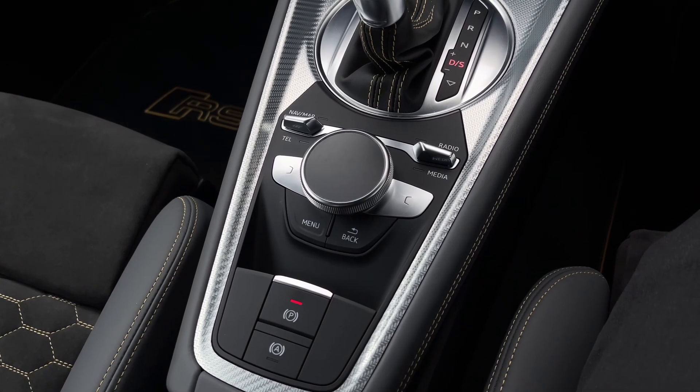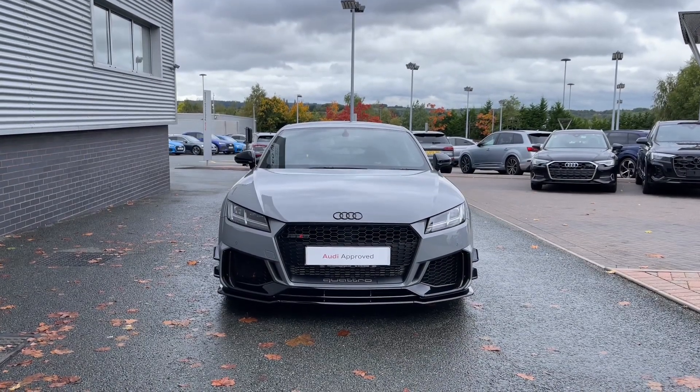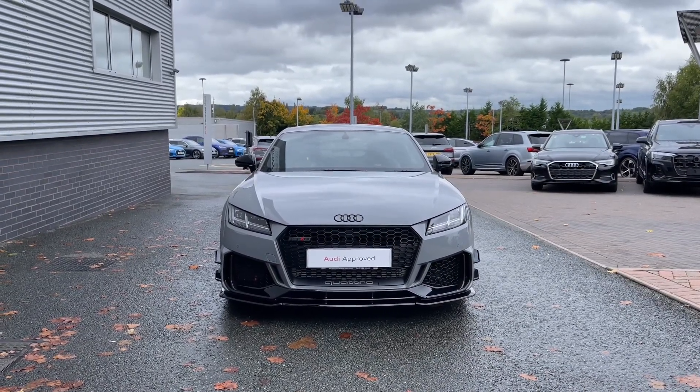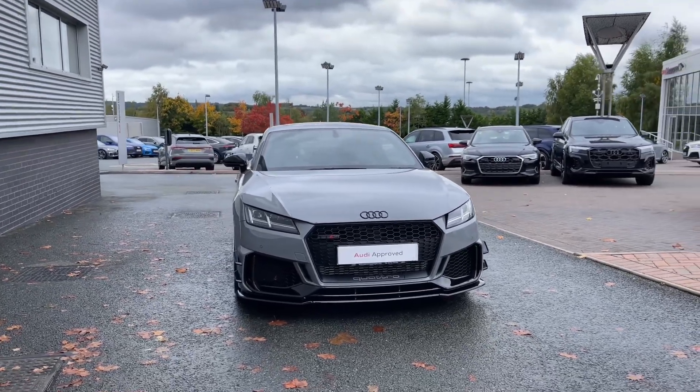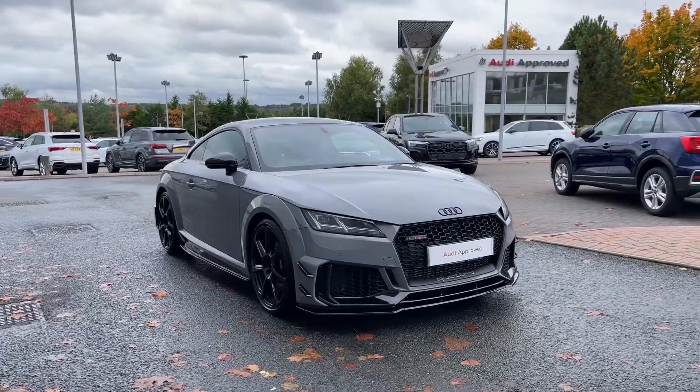Thank you for coming on a tour of this approved used Audi TTRS Coupe Iconic Edition. If you would like any more information on this stunning vehicle or would like to arrange a test drive, then please don't hesitate to give our friendly sales team a call.